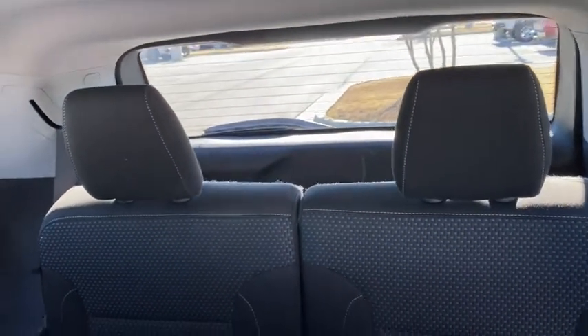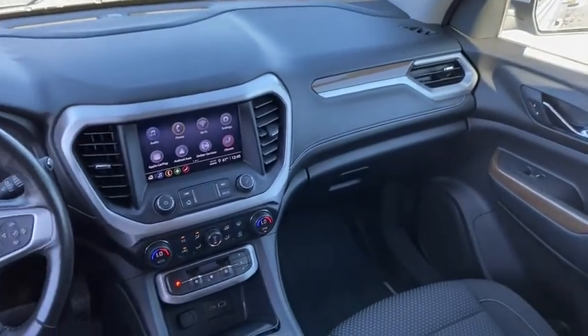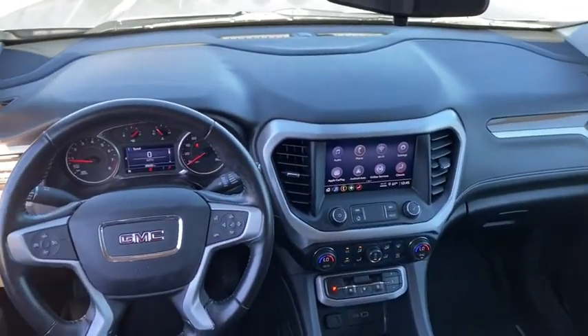Power windows, compass, electronic stability control, security system, remote keyless entry, brake assist, panic alarm, overhead console, tachometer, rear window wiper, front bucket seats.